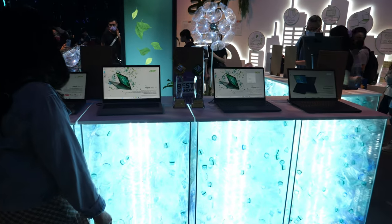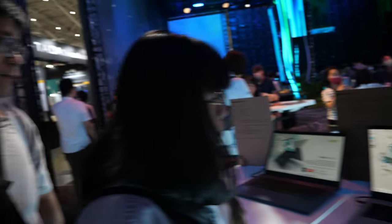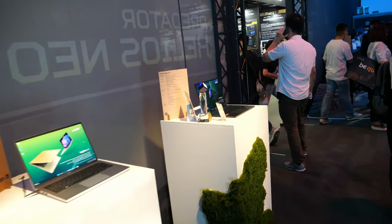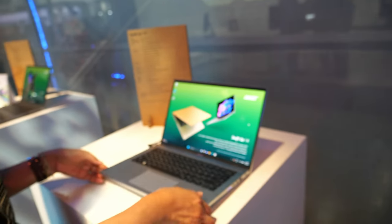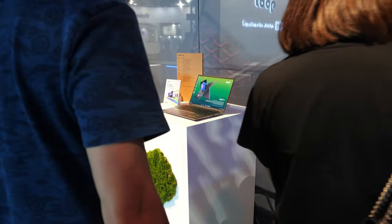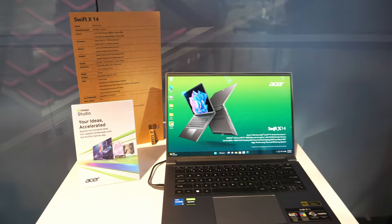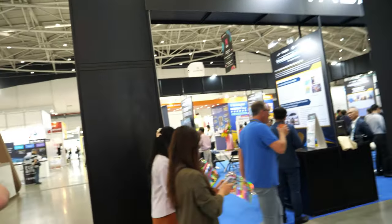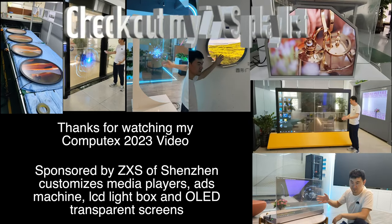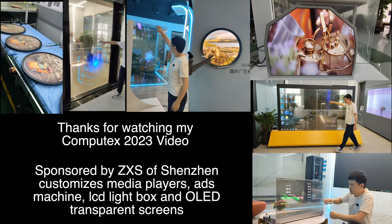And here it says BC best choice — Acer. So thanks for watching my Acer booth tour. I don't see any ARM laptops — it's not a priority right here as far as I can see; it's Intel. And there's a bicycle. Thanks for watching. Thanks very much to ZXS for being one of my sponsors here at Computex 2023.